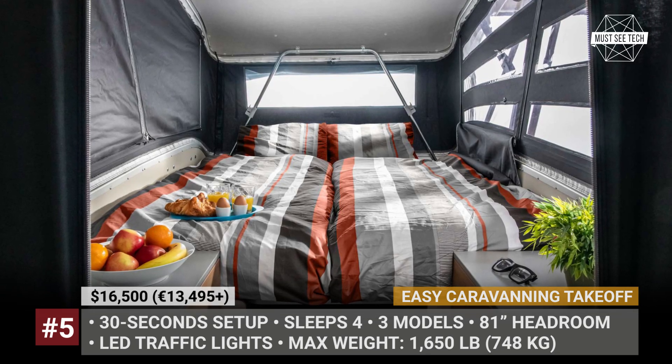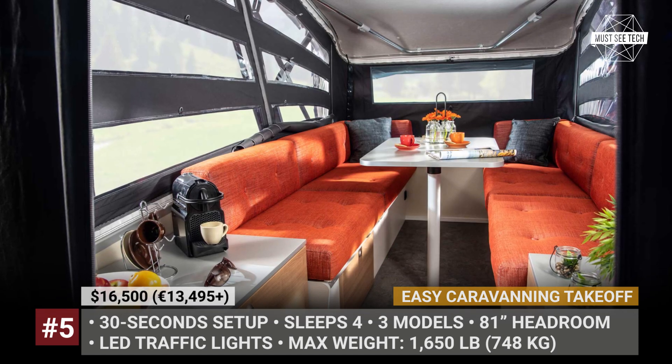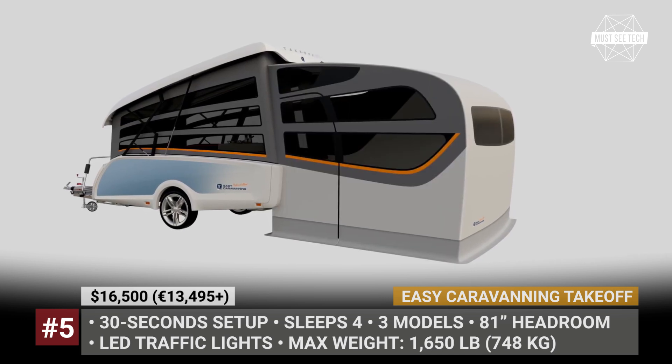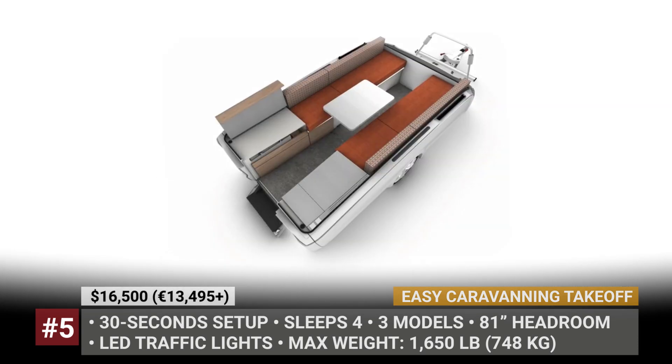There are three equipment grades for this camper. The entry-level Take-off Active comes with LED tail lights, 14-inch wheel rims, a king-size bed, and panoramic windows. The more expensive Sport and Excite models add a removable kitchen, entry awning, floor heating, and an optional toilet.